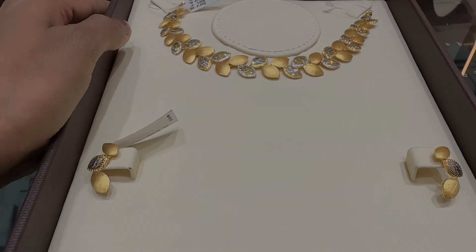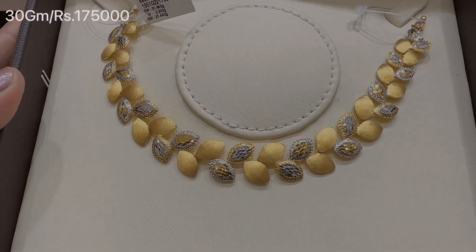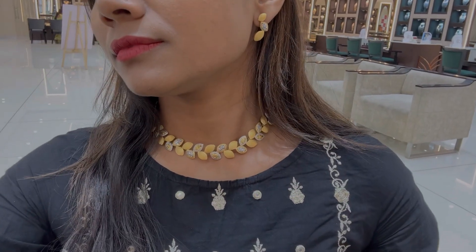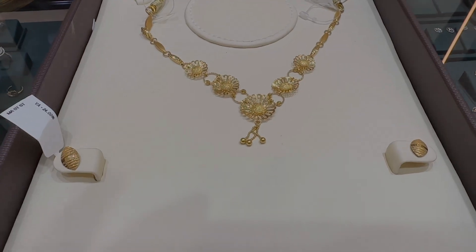This is our first necklace and it is made in 22 karat pure gold. We have given it a rhodium polish with a glossy finishing. This necklace weighs 30 grams and is priced at Rs. 1,75,000. Just because of the festival vibes I wore it here to show you a look, and I'm pretty sure when you are fully ready it is going to look fab on you.